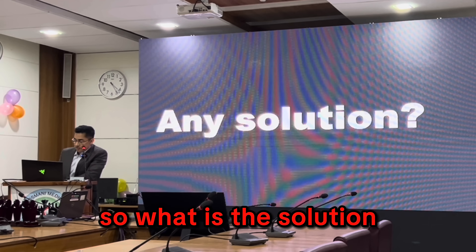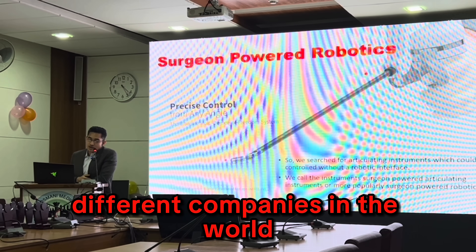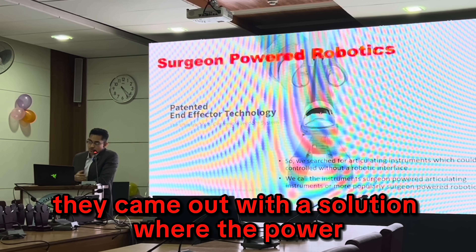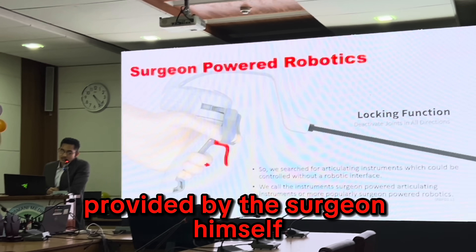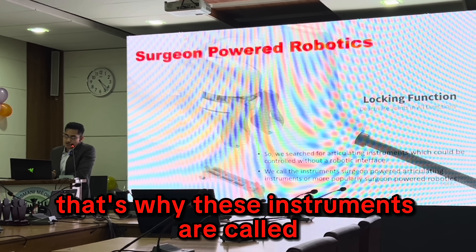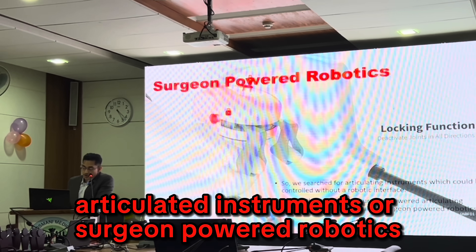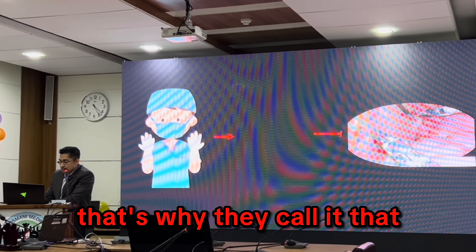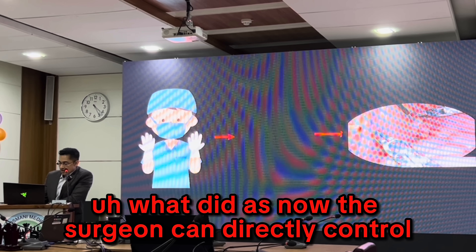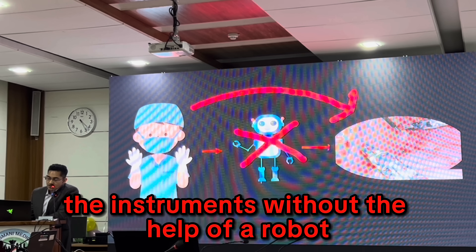So what is the solution? Different companies in the world came out with a solution where the robotic power is provided by the surgeon himself. That's why these instruments are called articulated instruments, or surgeon-powered robotics. So now the surgeon can directly control the instruments without the help of a robot.